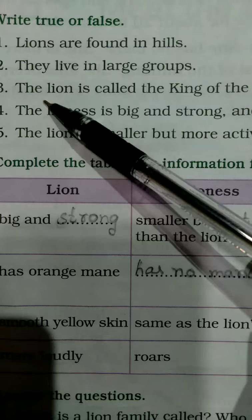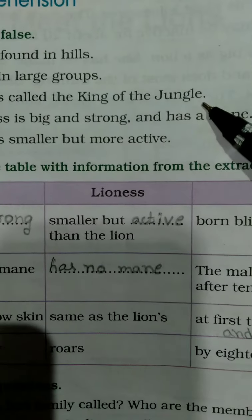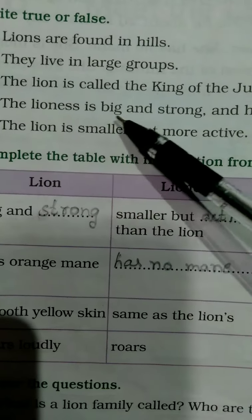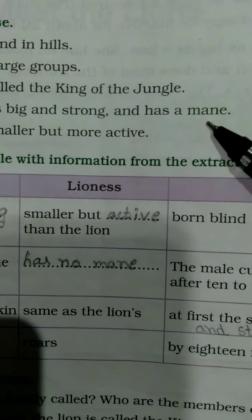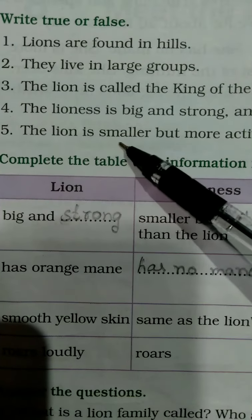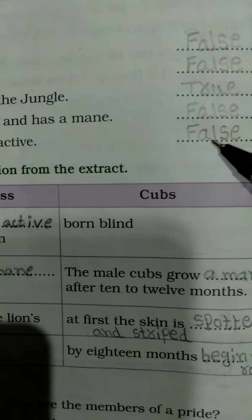The third one: the lion is called the king of the jungle. Third one is true. The fourth one: the lioness is big and strong and has a mane. The fourth one is false. The fifth one: the lion is smaller but more active. The fifth one is also false.